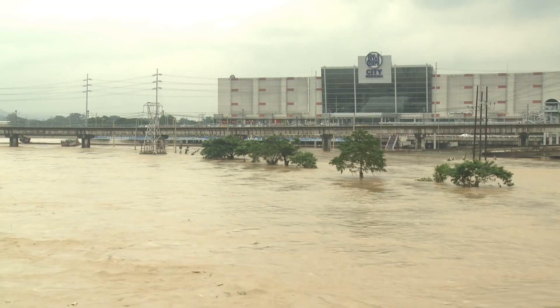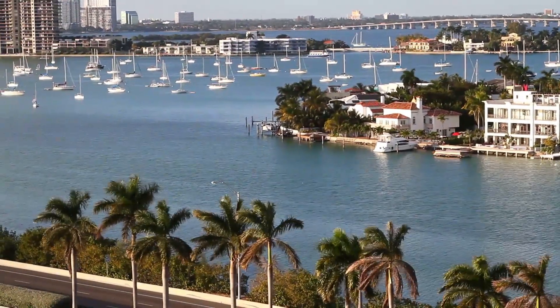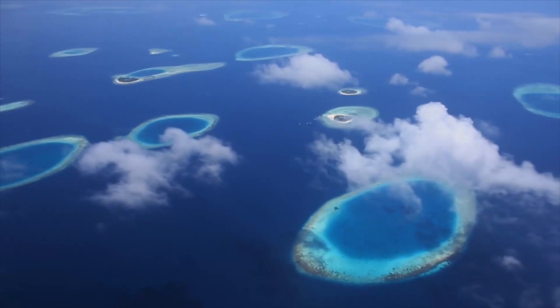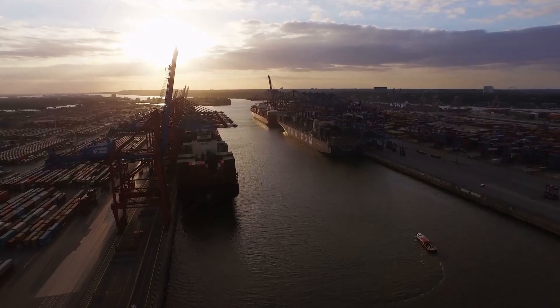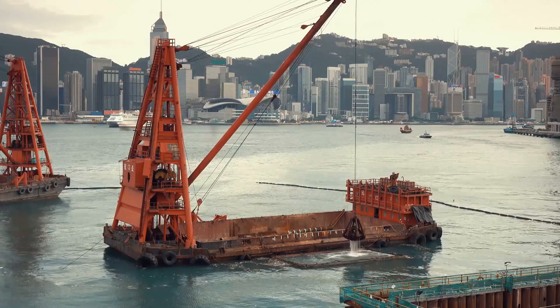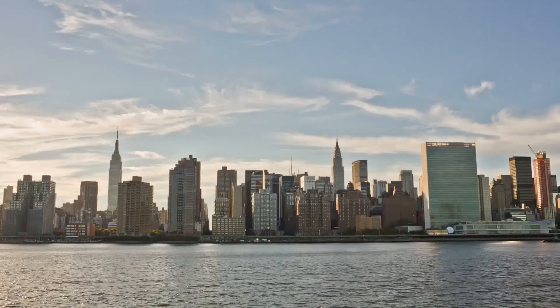Tsunamis and floods happen more often than you think. One billion people living by the ocean are likely to be affected by rising sea levels. Booming population growth and economic development are threatening the coastal ecosystems. To preserve coastal regions for future generations, we need to monitor changes.